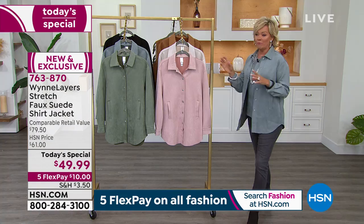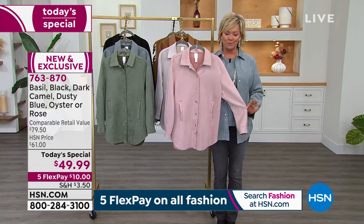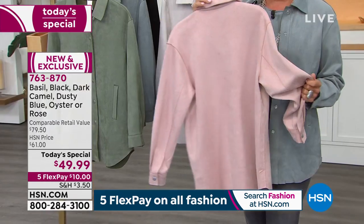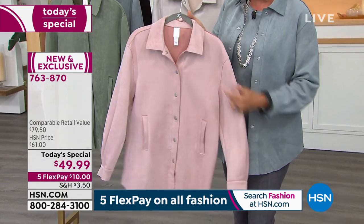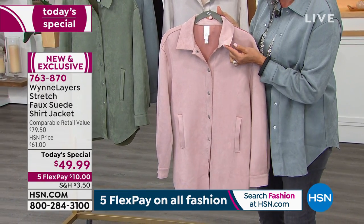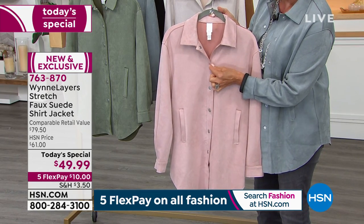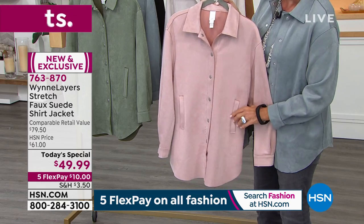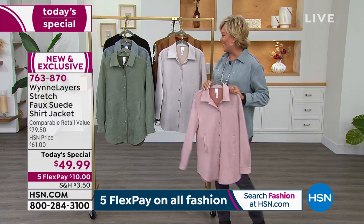The colors first and foremost — I love all of them. If I have a personal favorite, it's probably this beautiful rose. Everybody looks beautiful in this color and I cannot wait for you to feel the sumptuous faux suede. It's incredible how real it feels. Beautiful laser cut raw edges all the way around the shirt — the neckline, the wonderful details. We'll show you those up close.